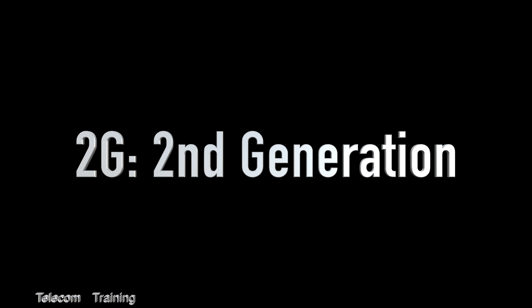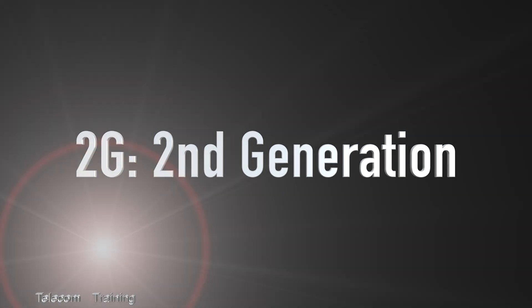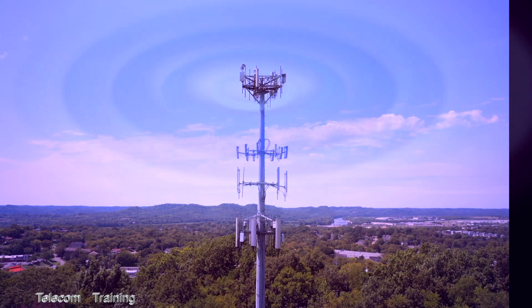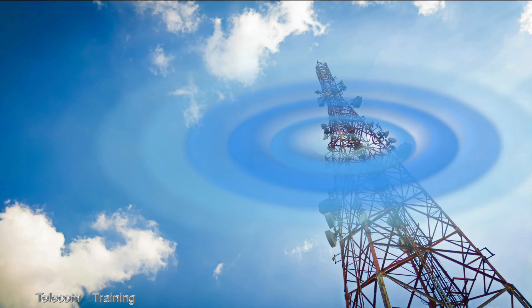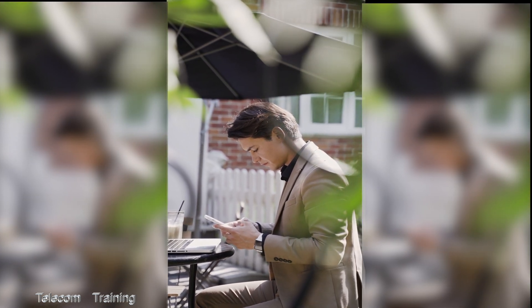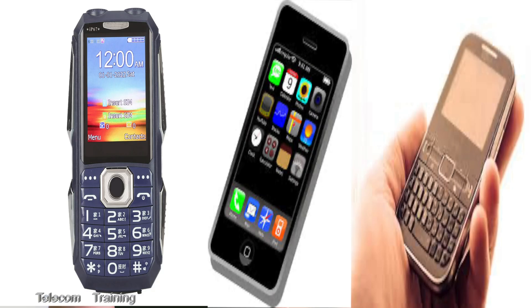2G brought a major upgrade by introducing digital transmission, which greatly improved call quality, allowing for encryption and increased network capacity to handle more users. It also enabled text messaging and basic data services for the first time, transforming mobile phones into multi-purpose communication devices.